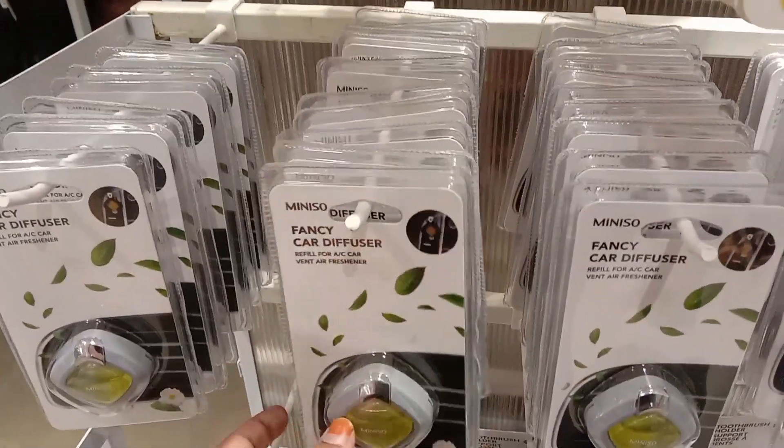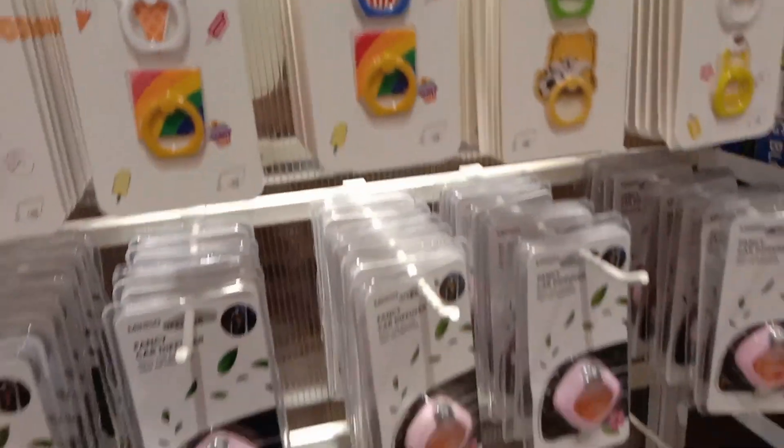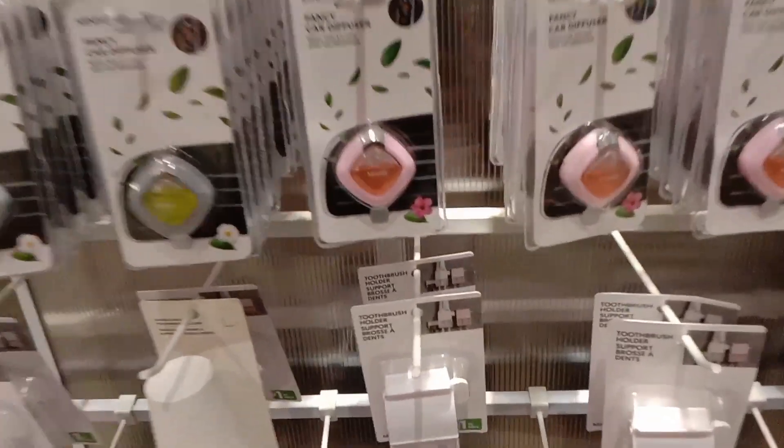There are car diffusers and charging cables. There are Samsung charging cables and various other accessories.